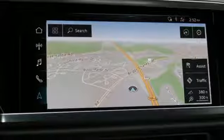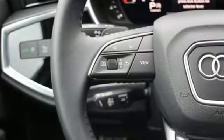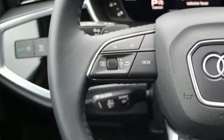Streaming audio. Wi-Fi hotspot. Dual zone climate control. Configurable instrument gauges. And power heated mirrors.